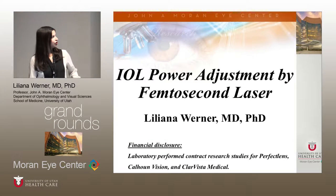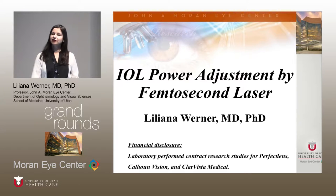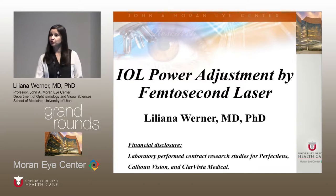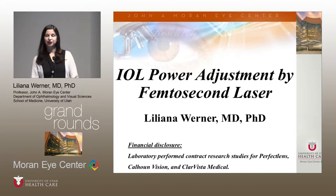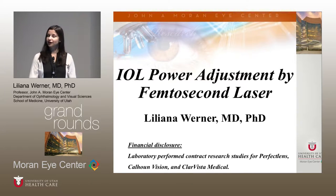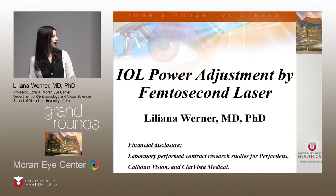We are going to talk about IOL power adjustment by femtosecond laser. Last year, one of our fellows briefly presented about this subject because we had a small experience with the project at the time. Since then we have been working much more on that, so I wanted to provide you with an update. I would like to acknowledge that our laboratory performed contract research studies with at least three companies dealing with this subject: Perfect Lens, Calhoun Vision, and Clarvista.